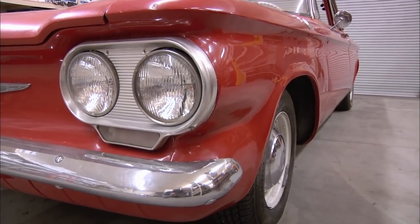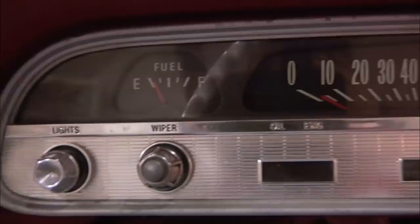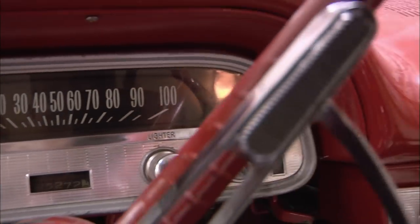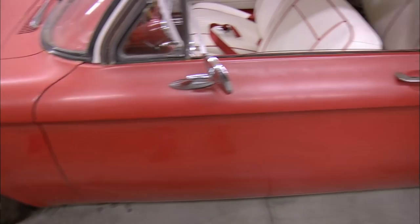What was so new and innovative about it? Air-cooled motor in the back, rear-engine car, really fuel-efficient. I mean, this thing got like 26 miles to the gallon. They were trying to go a little Volkswagen-ish. Basically, in 1960, you had Porsche, Volkswagen, and Corvairs — they were the only ones with the engine in the back.